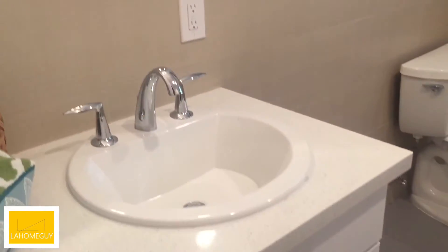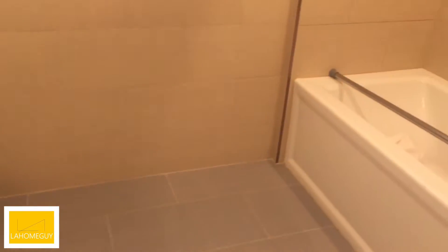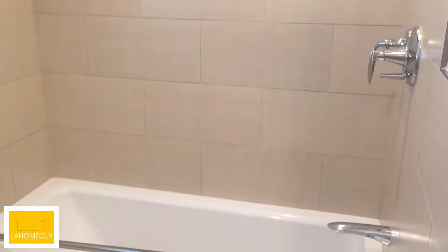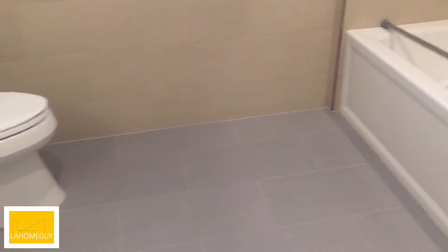Just off that half bath, you've got this other restroom here, which is a very nice sized restroom as you can see. It's got a beautiful shower and tub. Come out of here and down the hallway.